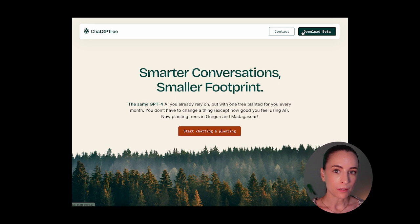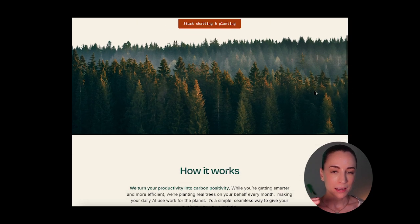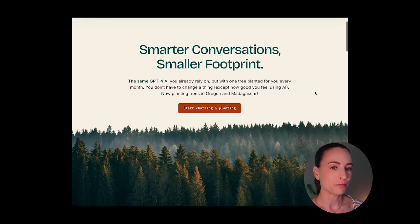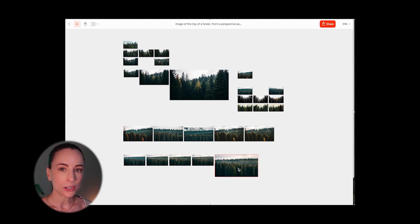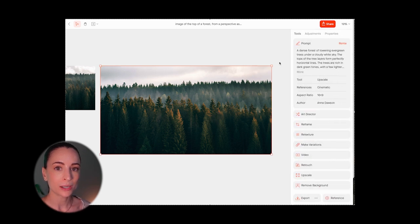Let me walk you through a couple of examples. For this website, I wanted to show a forest with two layers of trees moving at slightly different speeds as the user scrolled, to create an illusion of growth. Normally, finding the perfect forest photo with the exact lighting I wanted — some orange to match the brand color — and at the perfect height perspective would be super annoying to find or piece together in Photoshop. But here I just jumped into Visual Electric, and it took some iteration to get exactly what I wanted. Here is the final image and the prompt I used.